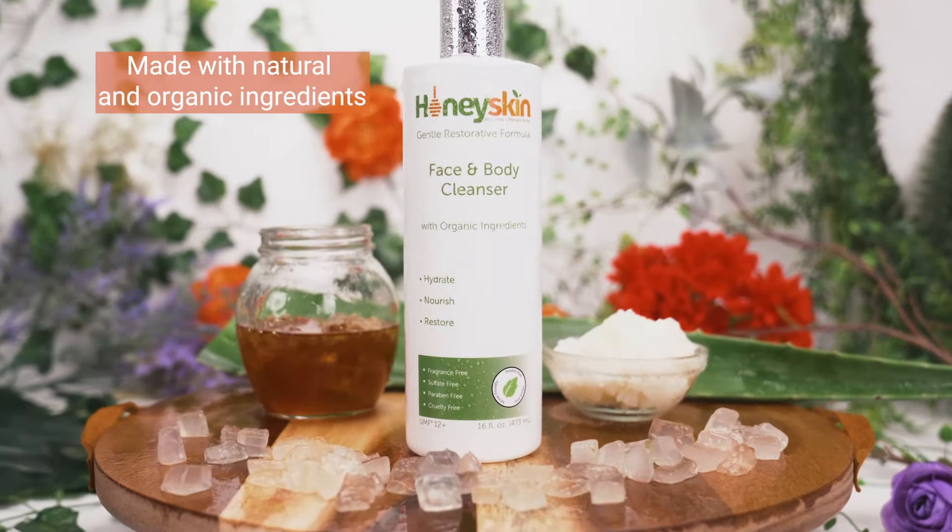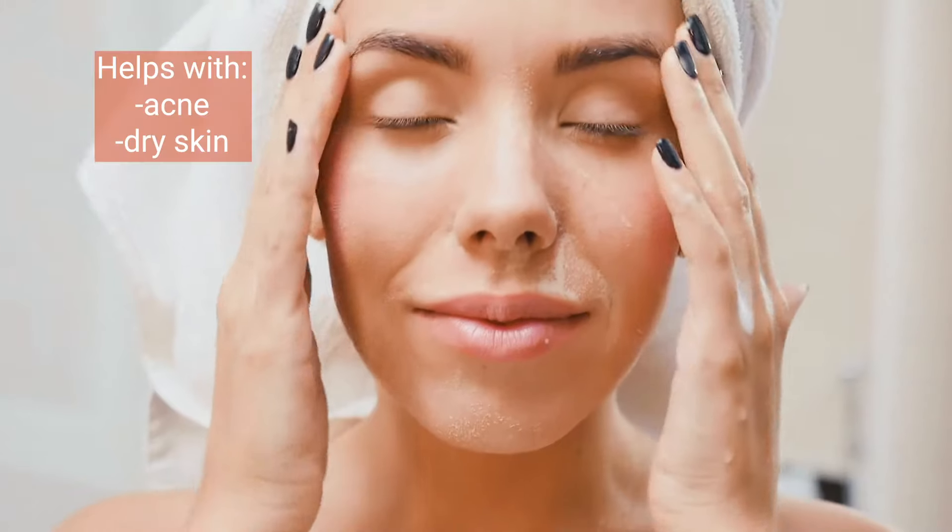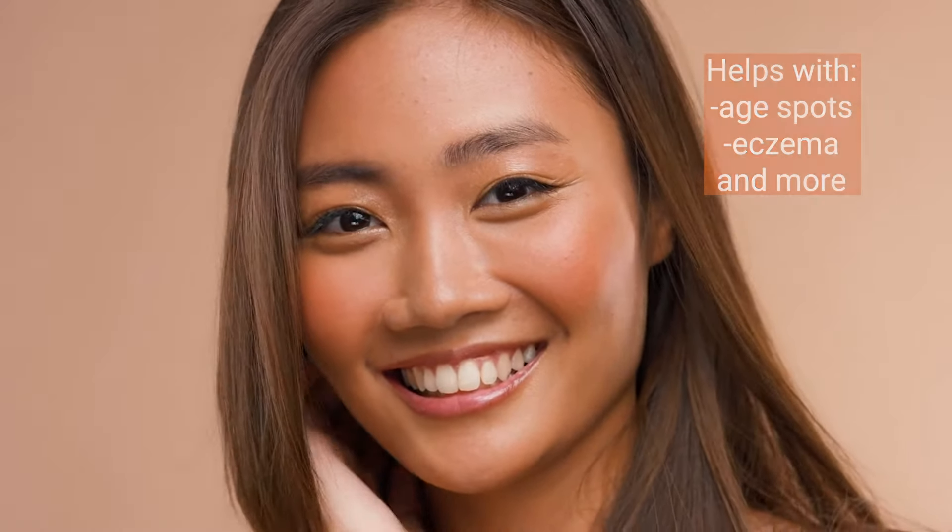Honey Skin Face and Body Cleanser is formulated with natural and organic ingredients to help with a variety of issues like acne, dry skin, age spots, eczema, and more.